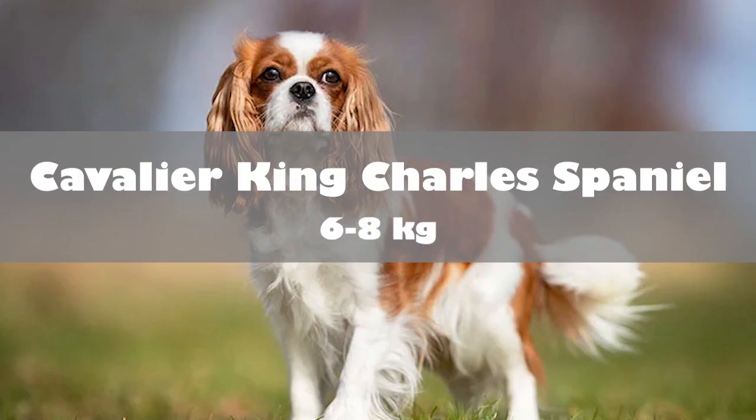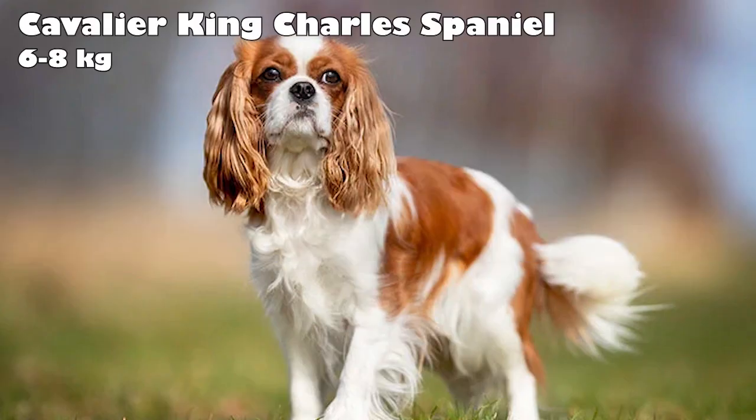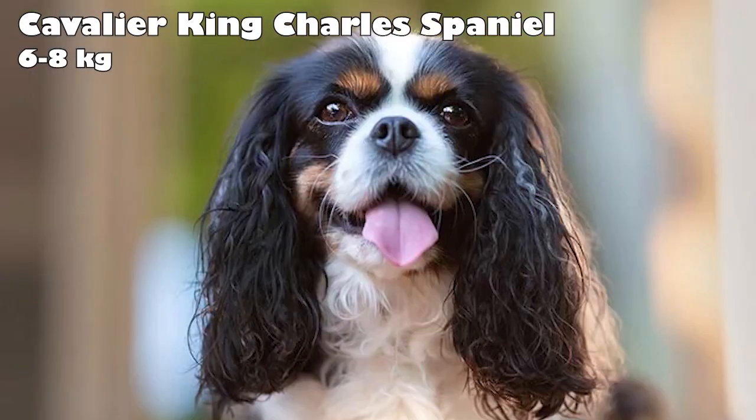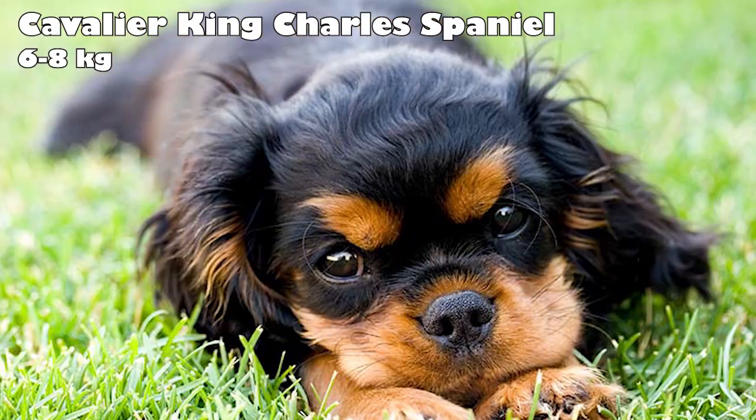Cavalier King Charles Spaniel. The Cavalier King Charles Spaniel has been recorded for centuries in paintings alongside aristocratic families who loved their loyal companionship. These dogs have four distinct color patterns and, at different times, each color was associated with a particular noble family. This breed is affectionate, gentle, and graceful. They get along great with children and other dogs, and fit their owner's lifestyle — they can be very active or love to stay on the couch.